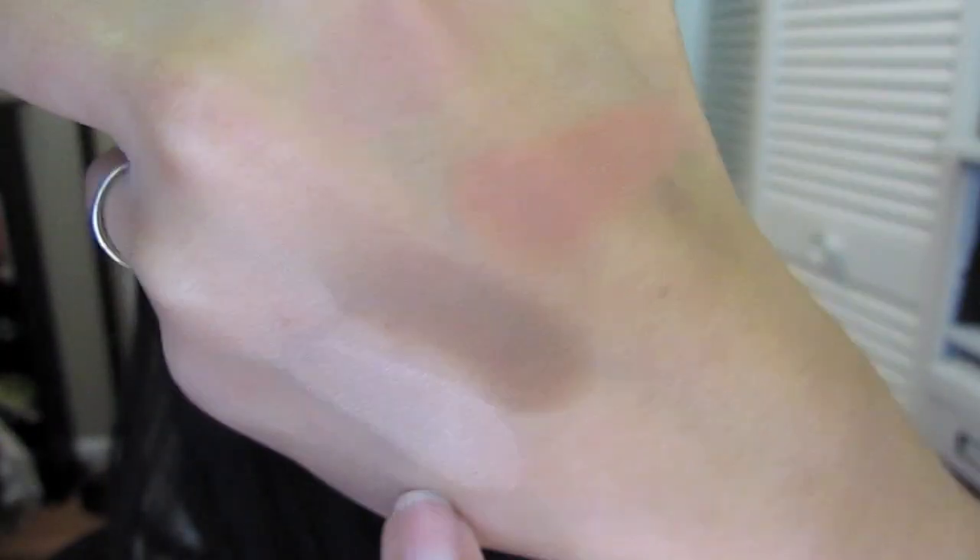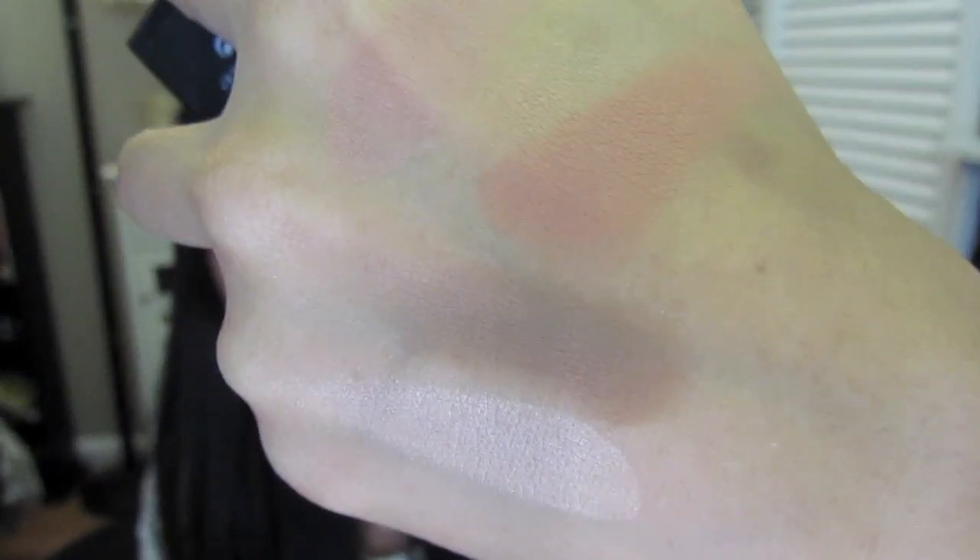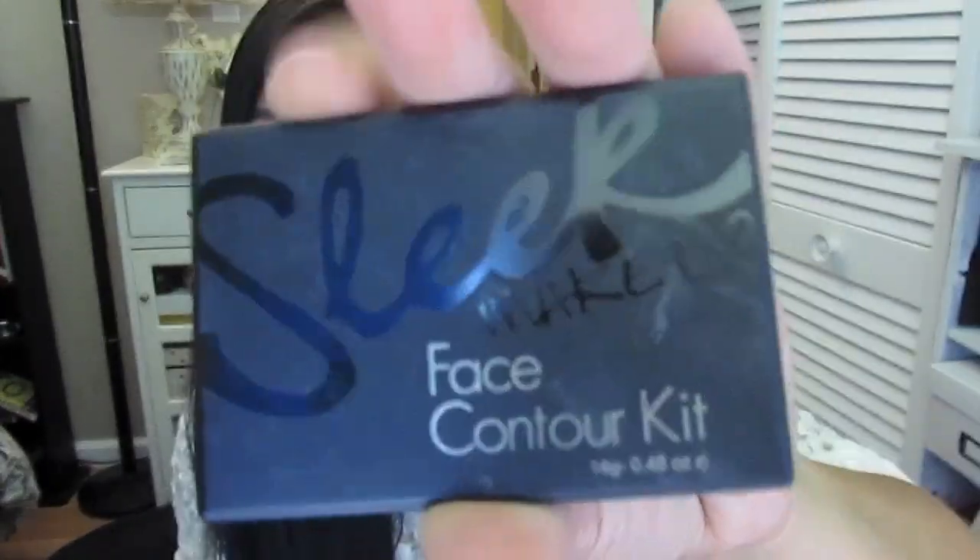So the contour side is really really dark — you need to blend it very nicely. I'm a little bit darker so it's more natural on my skin tone, but if you're very light you may find this color a little too dark. The highlight is beautiful though. This was $10, so it's a really good deal for the Sleek face contour kit.